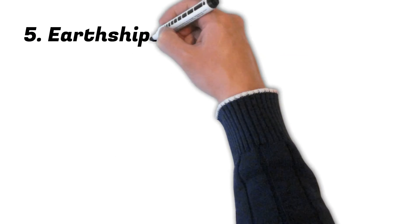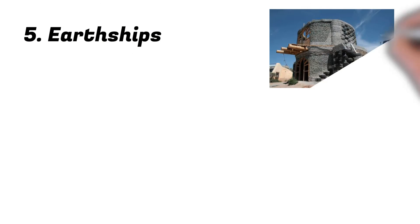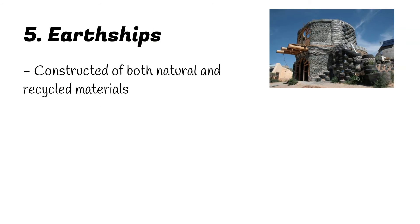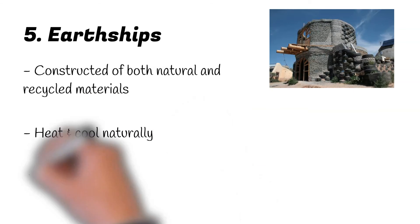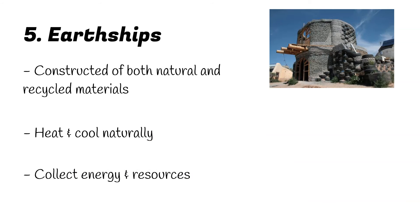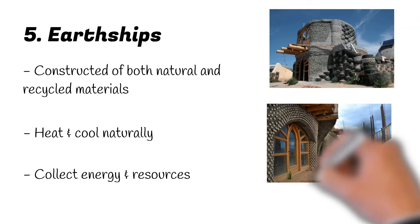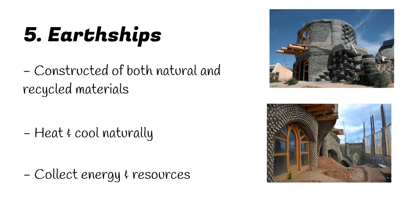Number 5: Earthships. An Earthship is a completely self-sustaining, off-the-grid home. They're constructed of both natural and recycled materials, such as old tyres or glass bottles. These homes are designed to heat and cool themselves naturally, collect solar and wind power, harvest water from rain and snow, contain or treat their own sewage, as well as produce food. These sustainable homes aren't necessarily the green homes you'll see on sale down the street — they're still a pretty radical idea, but are wonderfully environmental nonetheless.